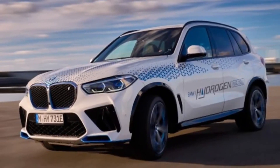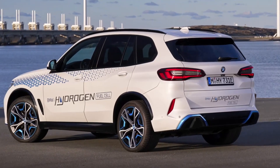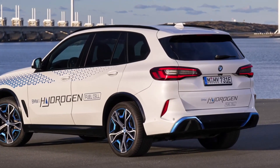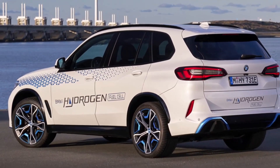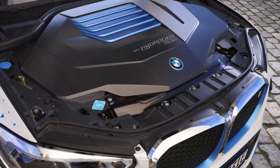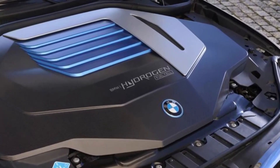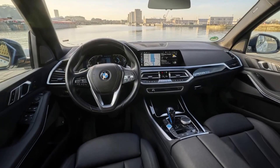The hydrogen required to generate electricity is to be stored in gaseous form in two 700 bar CFRP high-pressure tanks. According to BMW, the tanks together hold up to 6 kilograms of hydrogen. So that there is always enough energy available for short intermediate sprints, BMW buffers power in a battery under the trunk.